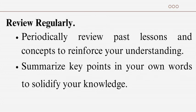Review regularly: periodically review past lessons and concepts to reinforce your understanding. Summarize key points in your own words to solidify your knowledge.